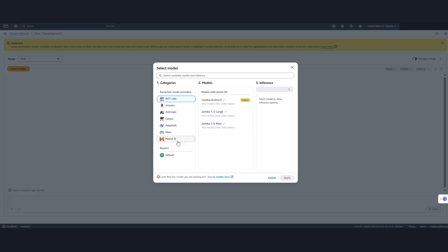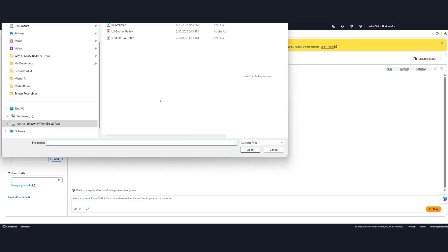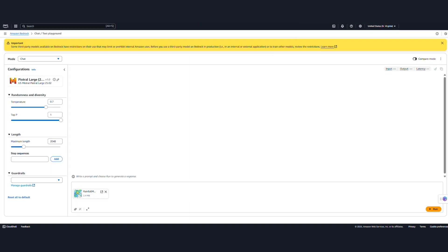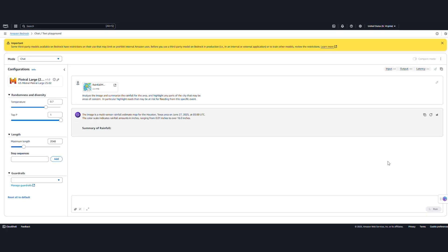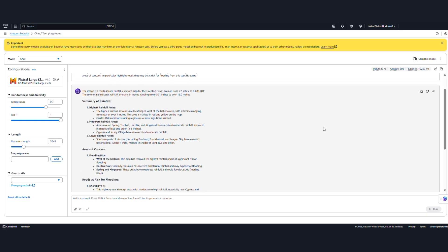Again, selecting the Mistral AI model, the Pixtral Large. I'm just going to be using the default configurations. Let's go ahead and choose the image that I wanted to process. I'm going to use this rainfall map, which is what I want the model to process. I load that in, and then my prompt — I'm going to be asking the model to analyze the image and summarize the rainfall for the area, but also to highlight any parts of the city that might be areas of concern for flooding. What I wanted to do is recognize both the visual elements in the image, as well as the text in the legend, to understand the color coding — areas of high rainfall versus lower areas — and to be able to summarize all of that in its processing of the image.